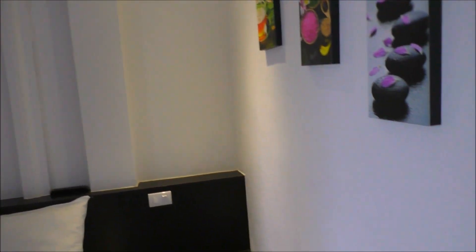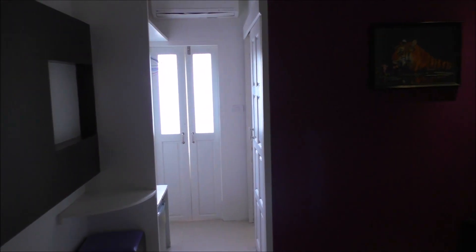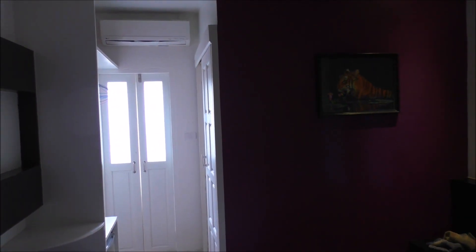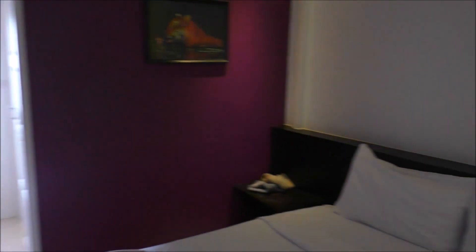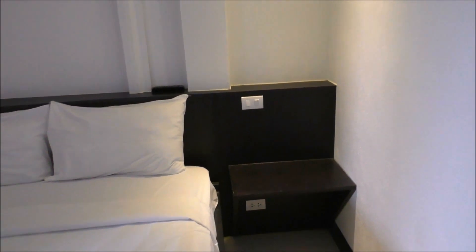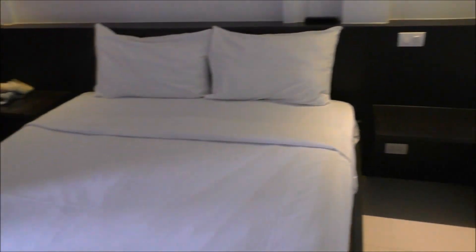If you're thinking of staying in the MyCentral Hotel and you're on a budget, this place is just a great location and a great place to stay. Okay guys, thanks for watching. Bye.